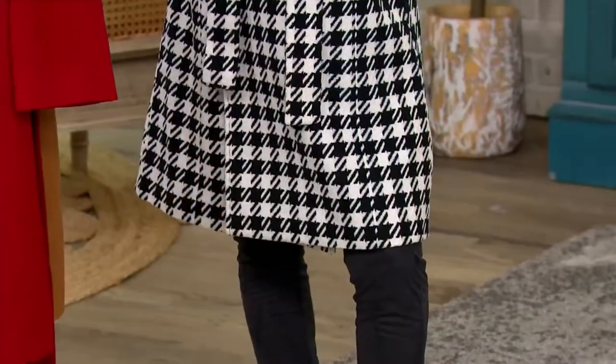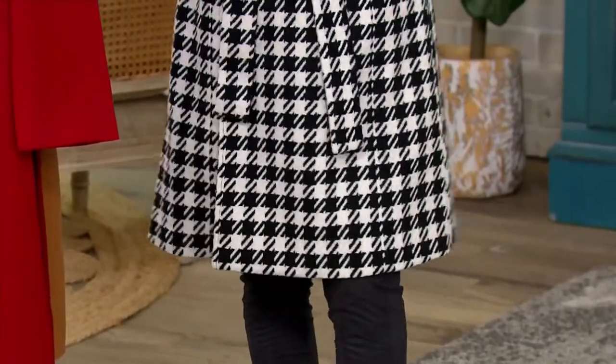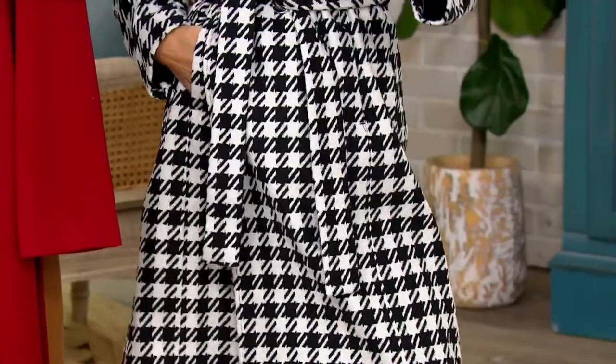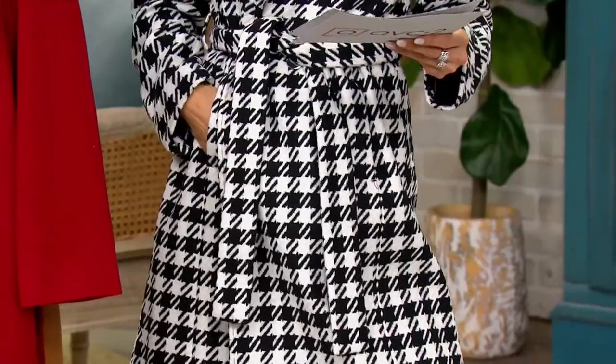When we first launched this, it sold out. Then we brought more in. Everybody from petites to curvy girls bought this. So many of my friends bought this coat.